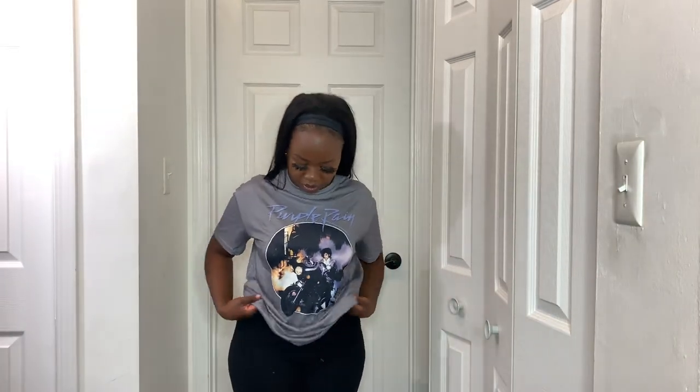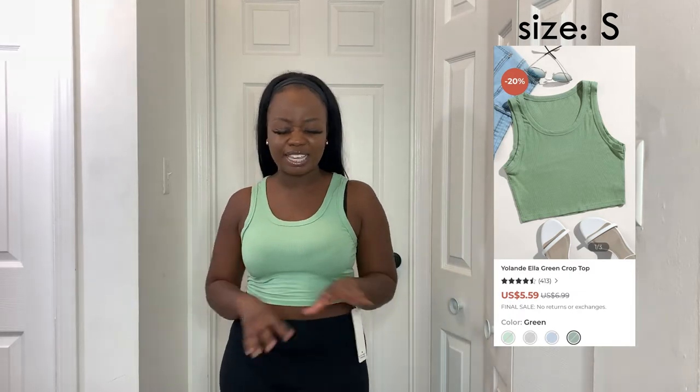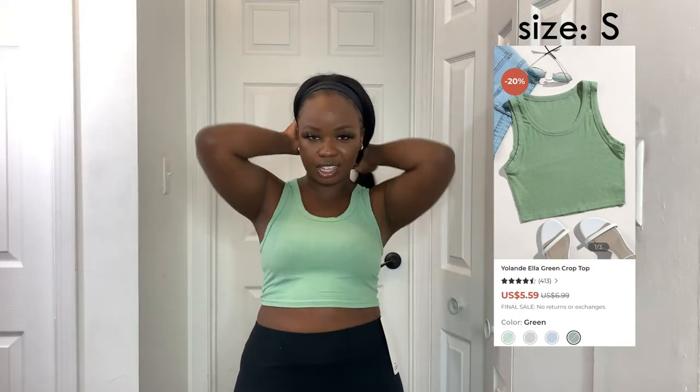Next is just a plain green tank top — it's like exactly the same as the Shein one I got in blue, but in green. Green is just very important at all times. I really love this shade — it's like a sage green. Some greens can be ugly but this one is very pretty.